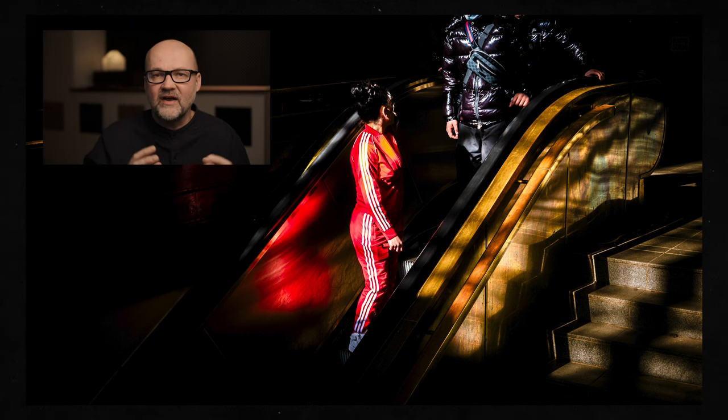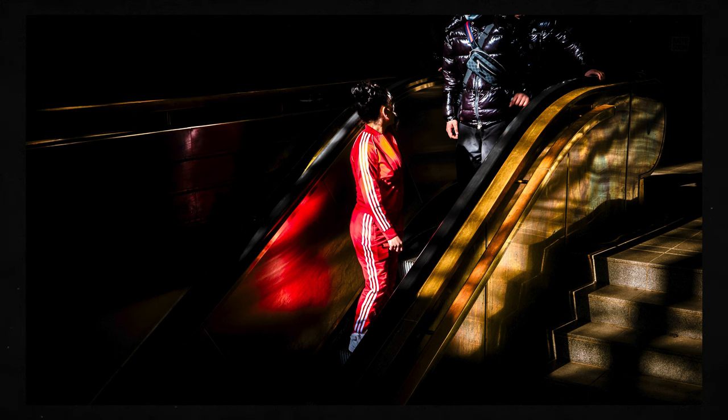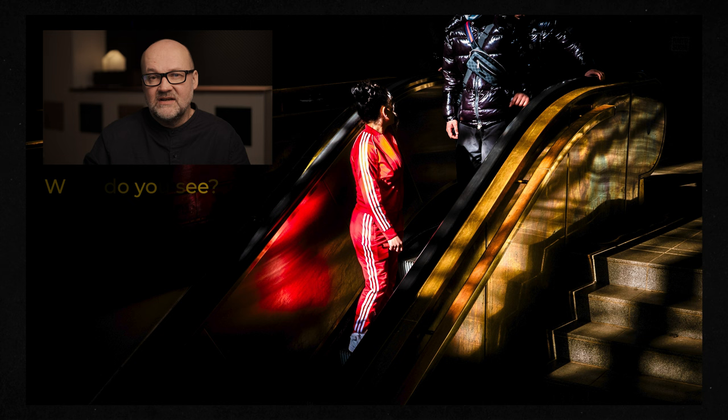It's a bit sinister in a way because of the jacket and the whole setup. There seems to be some kind of tension between them — even though I don't know if that's actually the case. What do you see in this image? What's your story, and do you like it?